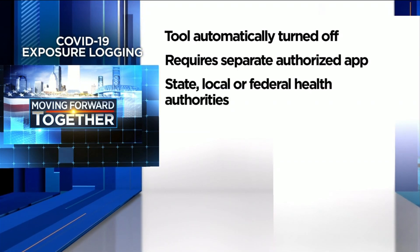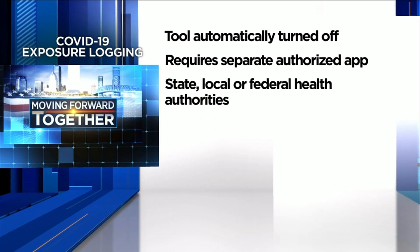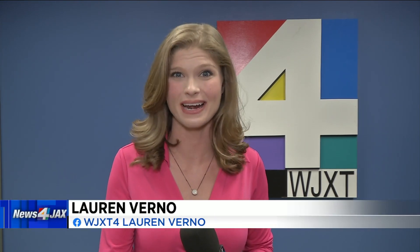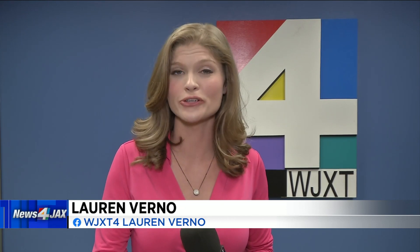Those apps will be in partnership with state, local, or federal health authorities, though they have not been announced yet. According to Apple and Google, only public health authorities will have access to this technology, and the apps they use must meet certain criteria before they can launch.